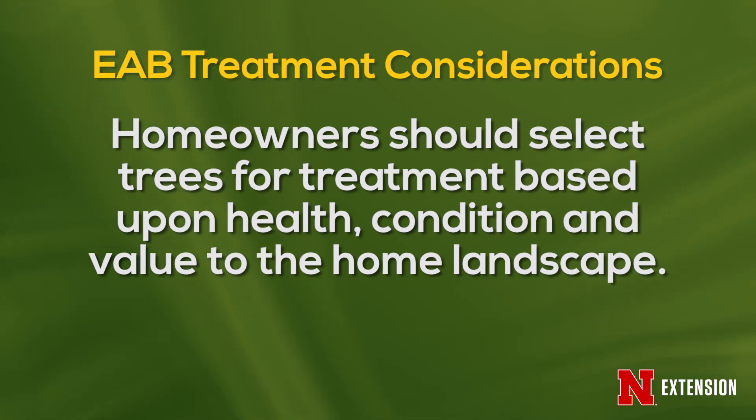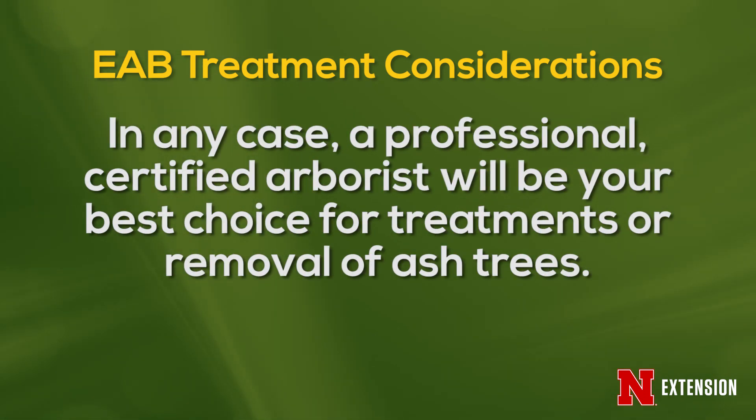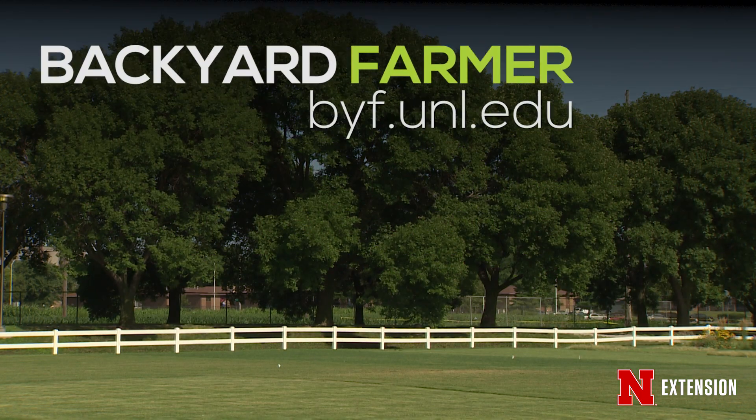Be selective about the trees that you want to treat — they should be in good health and good condition, they should be sited properly in the landscape, and they should be valuable to you as a homeowner. If you do not treat your trees, they will eventually be killed by emerald ash borer and will need to be removed. So whether you decide to treat your trees or remove them, it's best to go with a professional arborist, as they have the equipment for taking down trees, which is a very dangerous job.